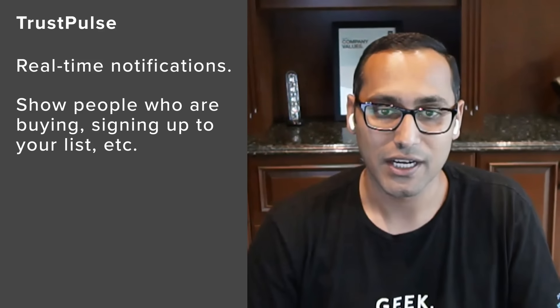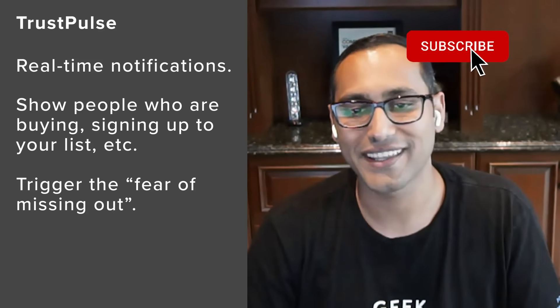Number one is TrustVault. It is the best WordPress social proof plugin on the market. It basically displays real-time notifications of user activities on your site that you see as a bubble. It will say, 'Syed just recently purchased XYZ product.' You can also use it to show people who are submitting forms or signing up for a free trial. The goal of these social proof notifications is to trigger the FOMO, or fear of missing out effect.